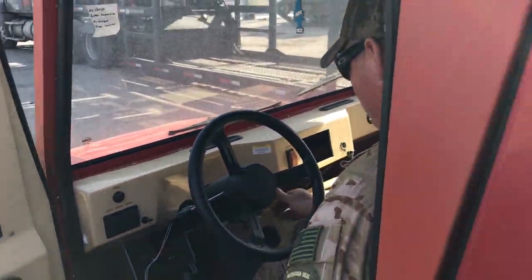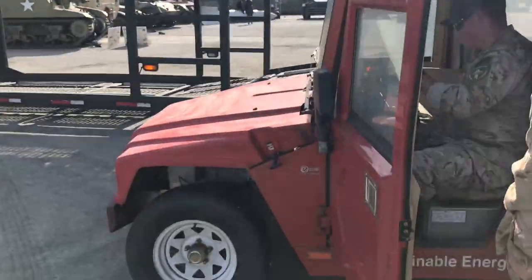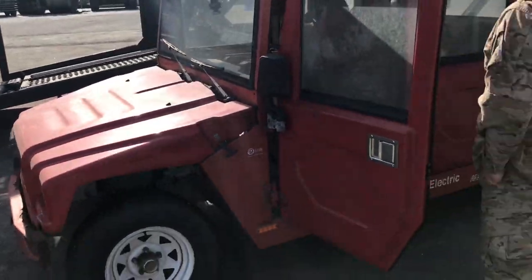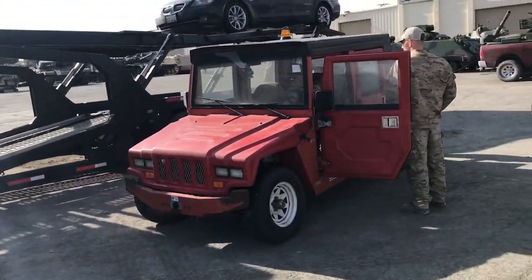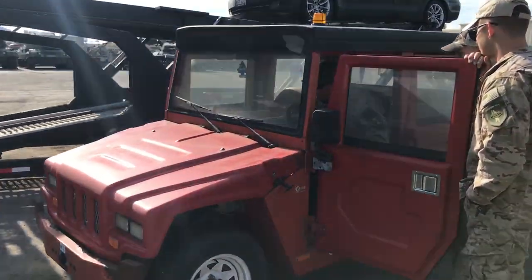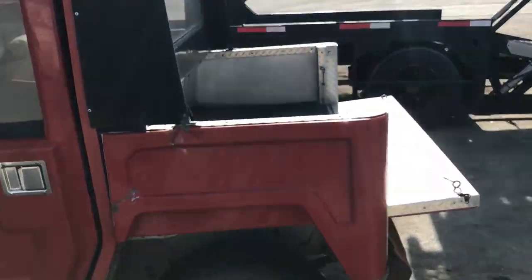If this basket case is ever resurrected — and that is a big if — I expect it to be used as a shop truck with a comically ironic pseudo resemblance to a Hummer. Although it is worth noting that the doors on this little redheaded stepchild are actually nicer than most Humvee doors.